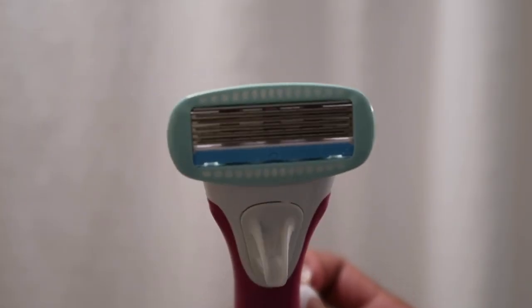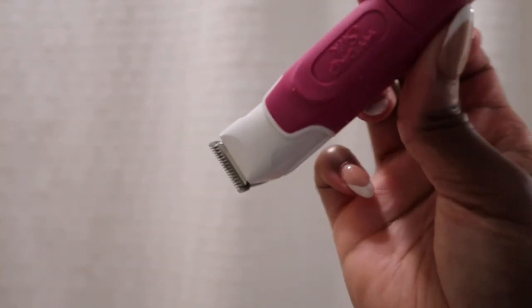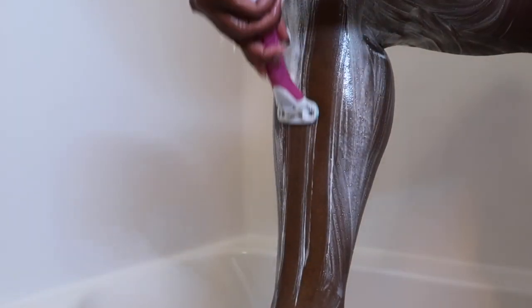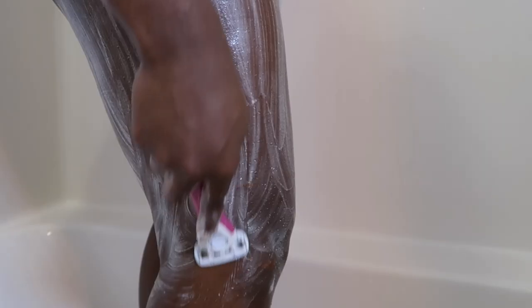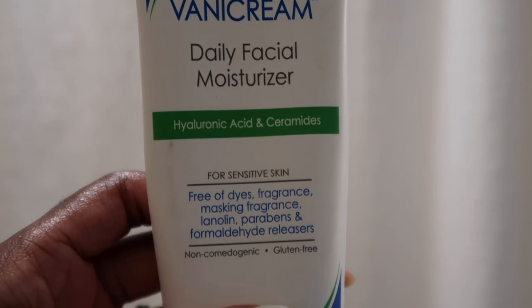This is the Schick Hydro Silk razor — one side has the razor and the other side has a trimmer for your lady parts or manly parts, whatever. I only shave maybe every two to three weeks. I go in with a new razor head every time because my skin is a little too sensitive to reuse a razor head, but it's not a big deal since I don't shave as often.